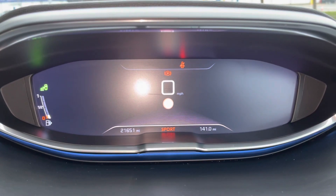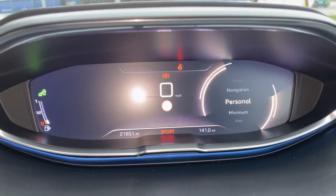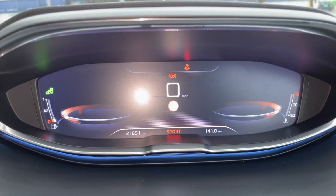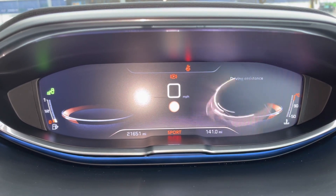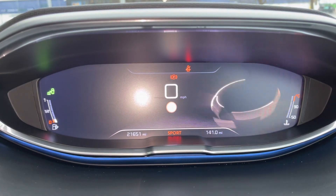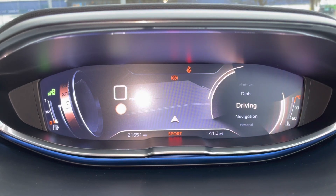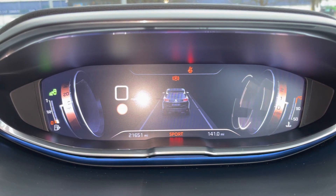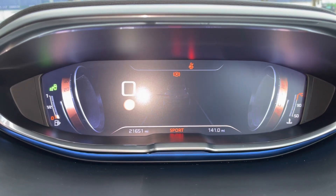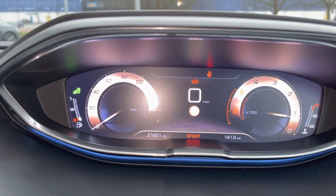You've got the fantastic Peugeot i-Cockpit here, which has the ability to change through many different display settings. Right now we're on the minimum setting and you can personalise it with a personal profile. This is a great feature because it keeps your eyes closer to the road, and you can check your driving data, proximity to other vehicles, dials, and even navigation.